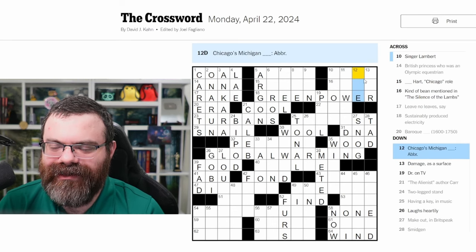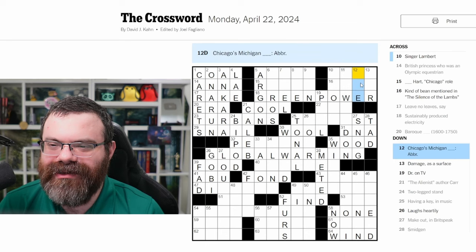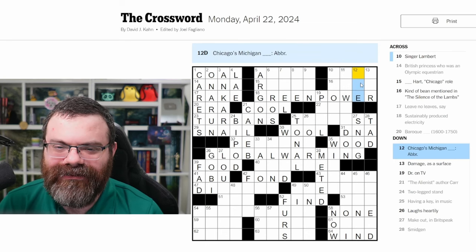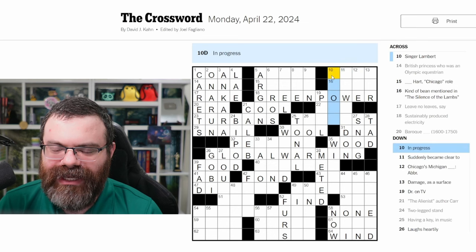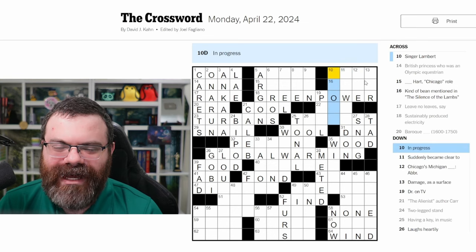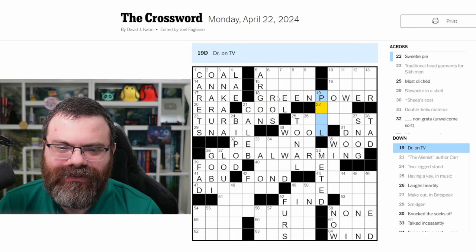Chicago has a Michigan something — I don't know. 'Suddenly became clear to' — still don't know that one. In progress. I'm wondering if 'power' is wrong. Hard to say — I know 'green' is probably right.